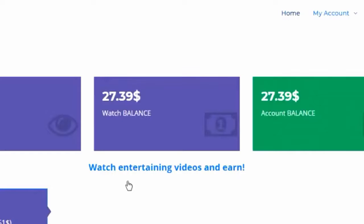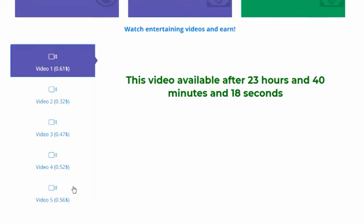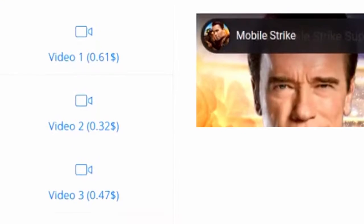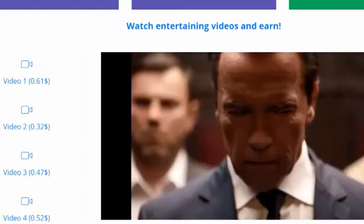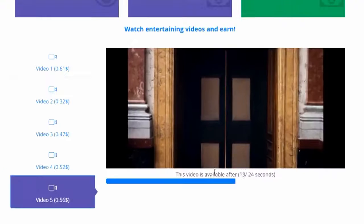Here we are inside the account on this website. As you can see, this account already has some earnings racked up. Down here on your profile is where you're going to find videos available for you to watch and start making money with. You can see on the left just how much you can earn by watching each video — this one's paying 61 cents, another one's 32 cents, 47 cents, 52 cents. You just want to look through and pick the ones that pay the most so you're not wasting time.